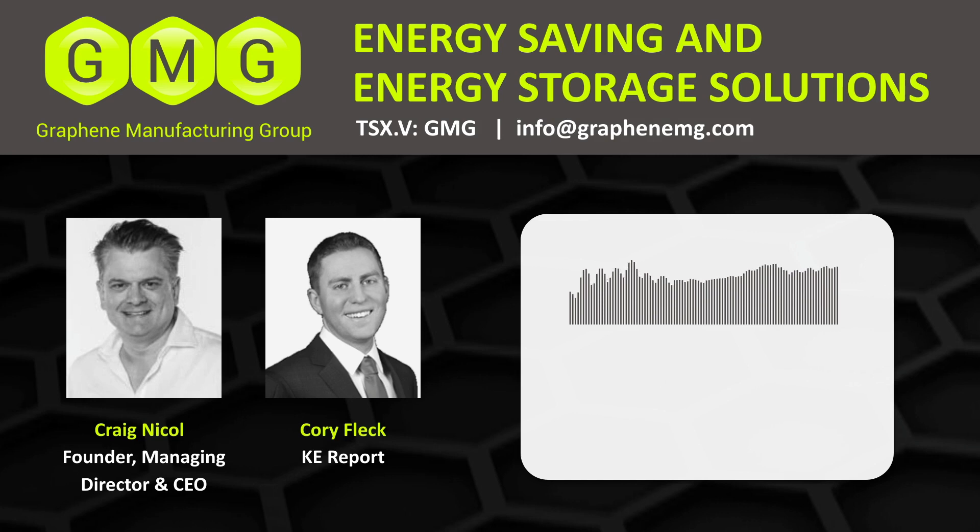I really appreciate this update. This is a very interesting development for the company, and I think this move towards the graphene aluminum ion battery could be well marketably changing for the battery sector. If anybody has any follow-up questions please email me at fleck@kereport.com. We'll continue to follow along with the news out of GMG. Craig, I appreciate the update — thank you for your time. Thank you so much, Corey.